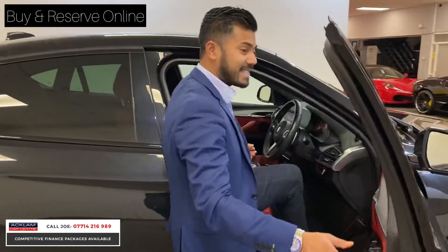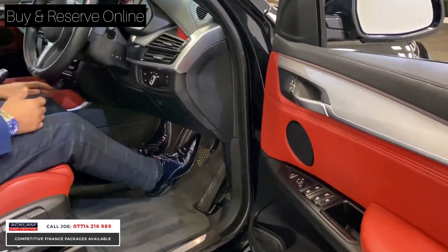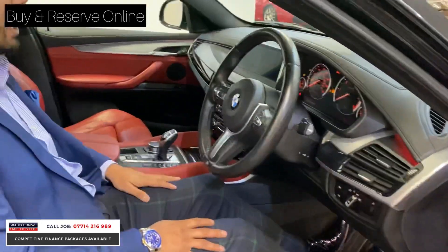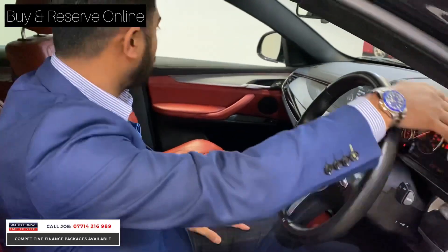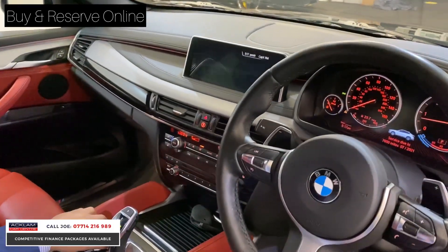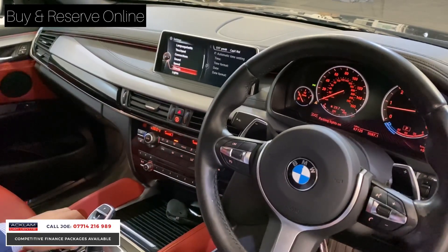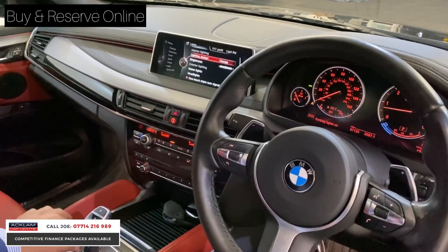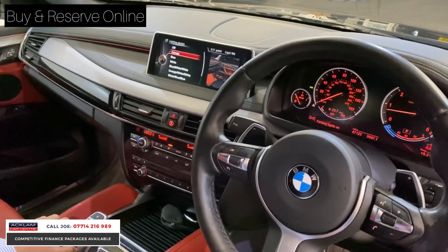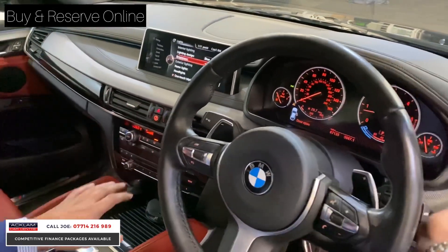For a black X6 that looks as good as this — a 40D with full service history, two keys, push-button start. You've got all the leather wrapped around here. I like that you can change the ambient colours — so where you see the lights, instead of orange I prefer the blue, and then everything turns blue. You can see it from here — a nice little touch.